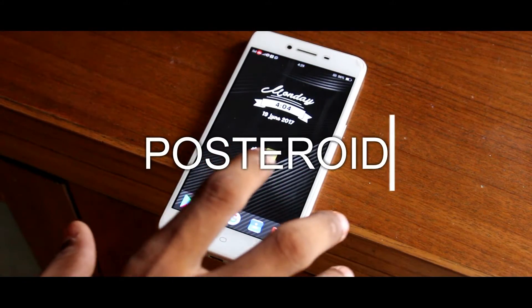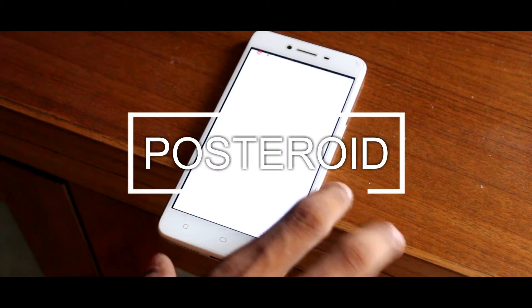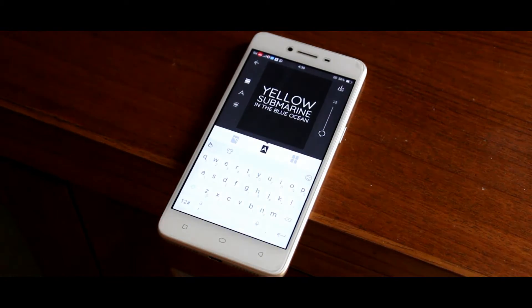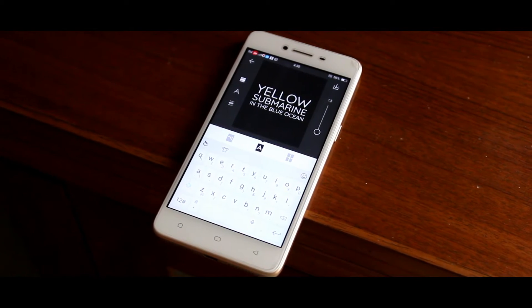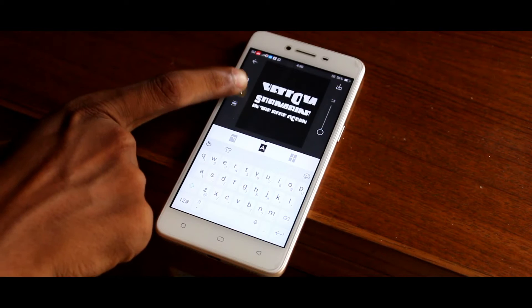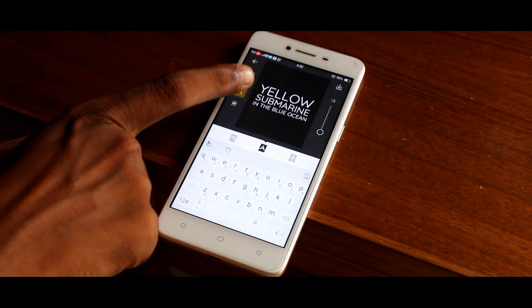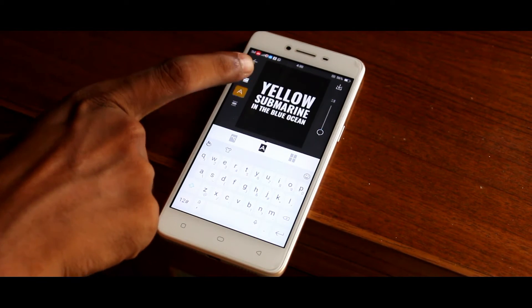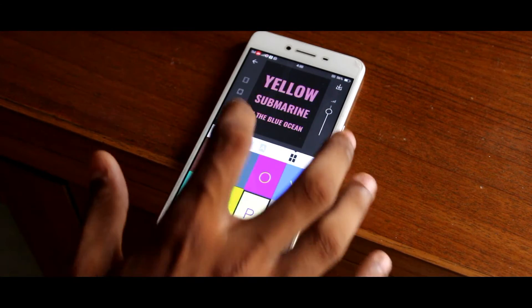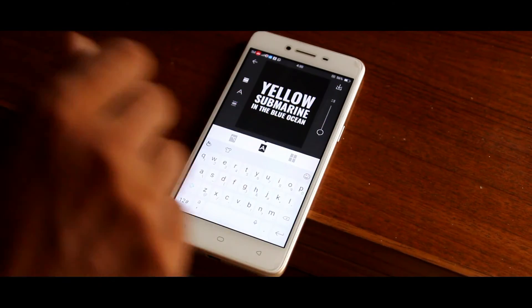The next app on our list is Posterite. This app lets you make amazing posters. All you have to do is open the app and you can start writing anything you want — words or anything — and you can change the font, change the background from any image in your gallery, and also change the color of the text right from the app. So definitely try this app.